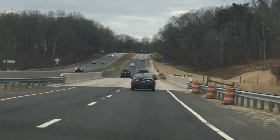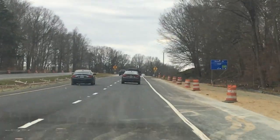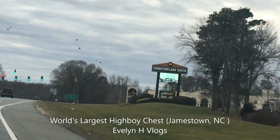Hi everyone. I am heading to High Point, North Carolina. High Point is known as the furniture place, and I am going to see the gigantic dresser.